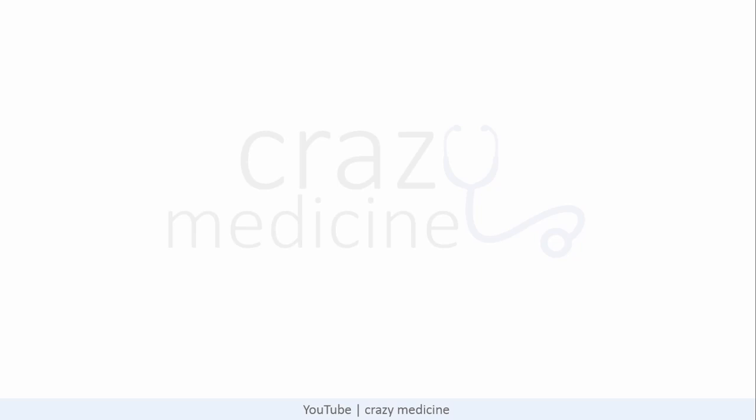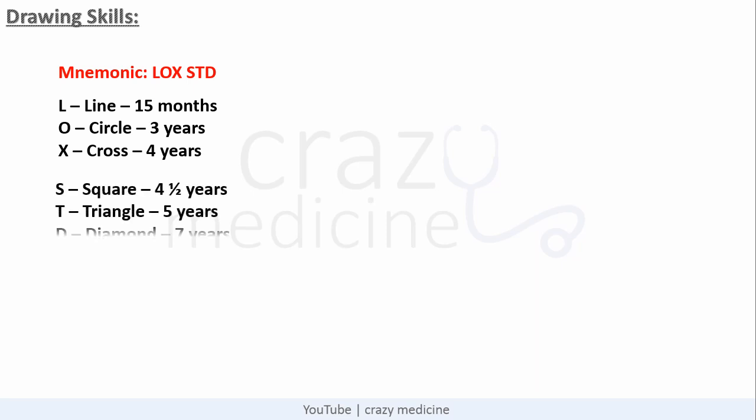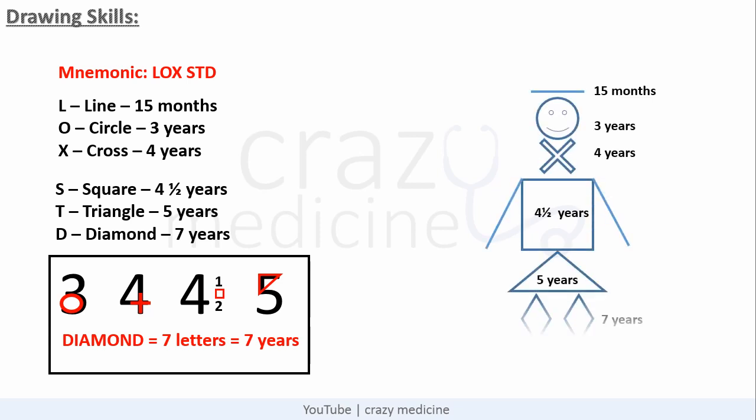Next we will discuss drawing skills. A simple mnemonic is LOX STD — L for line which is achieved at 15 months, O for circle at 3 years, X for cross at 4 years, then square at 4 and a half years, then triangle at 5 years, and D for diamond at 7 years. It can also be remembered by a simple numerical image. There is also a drawing in the form of a cartoon to remember drawing skills — just think from top to bottom, i.e., from line to diamond. You can take a screenshot if you want.